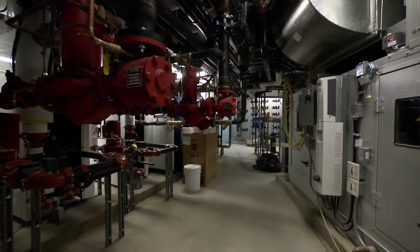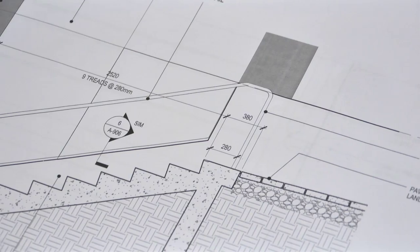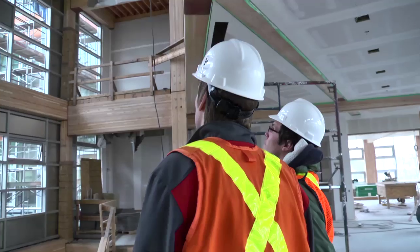The design process really starts when somebody wants something built. They come up with an idea and then we work with the architect — it can be upwards of a few years — and then we'll figure out what size the beams need to be, what size the columns need to be.